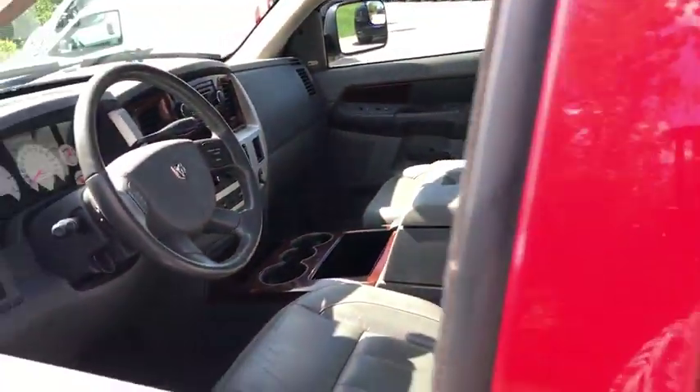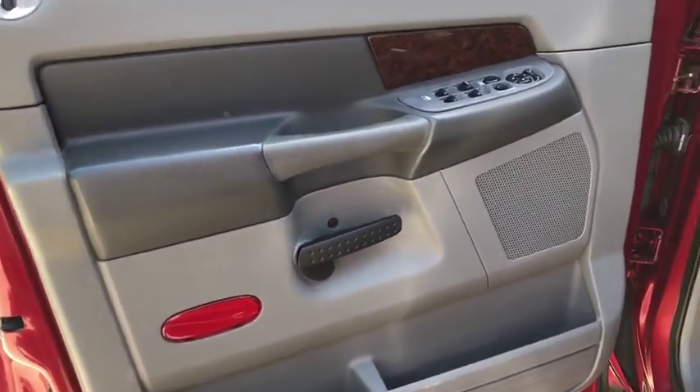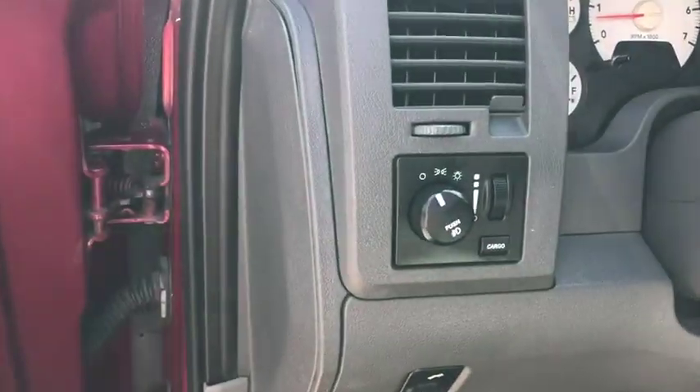Here are some of this vehicle's great options: remote start, tow hitch, dual airbags, leather-wrapped steering wheel, power steering, alloy wheels, four-wheel disc brakes, center armrest, universal garage door opener, AM-FM stereo radio.